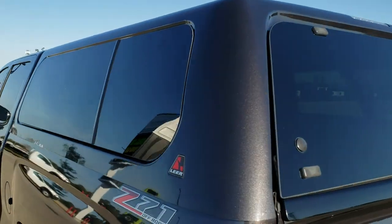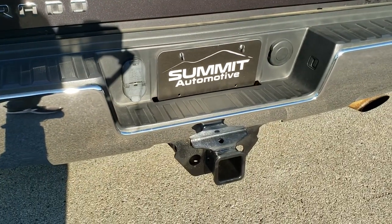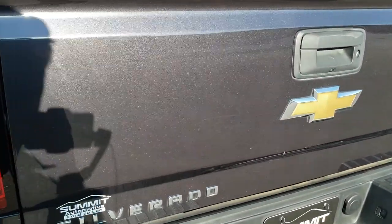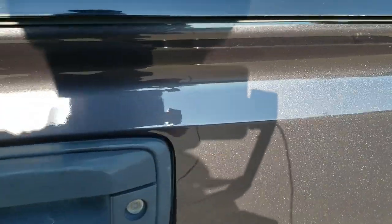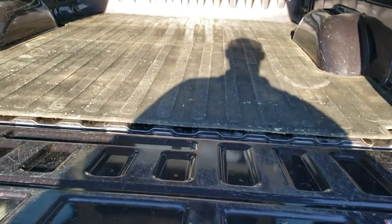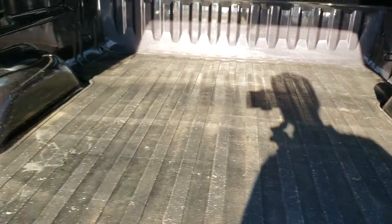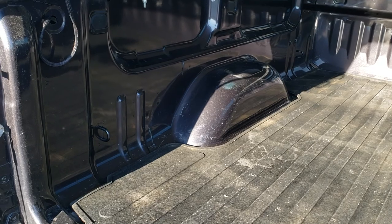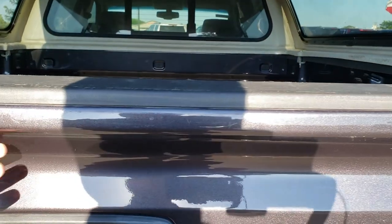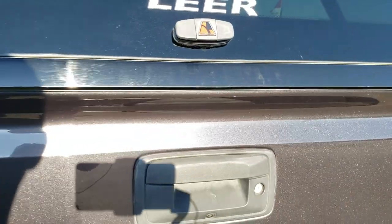It has a very nice Lear color match truck cap. Full towing package which includes receiver hitch, 4 pin and 7 pin wiring. The tailgate is in really nice condition as well, with a shock down assist tailgate. There is a drop-in bed mat and the bed itself is in really nice condition too. The tailgate shuts nice and solidly, and the cap is very nice and snug.